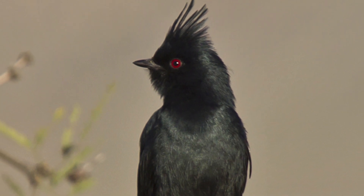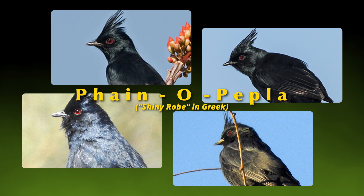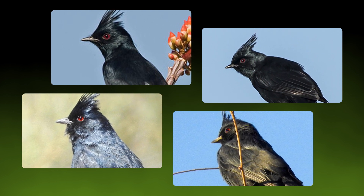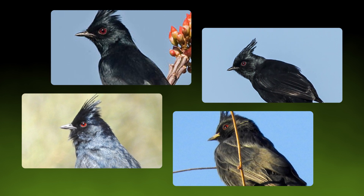This bird is called a Phanopepla, pronounced Phanopepla. This means shiny robe in the Greek language. It truly does look as if it's wearing a shiny black robe, doesn't it?